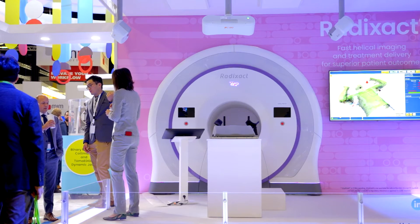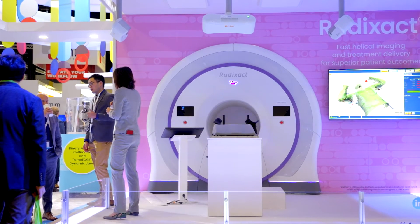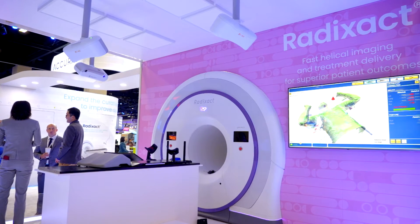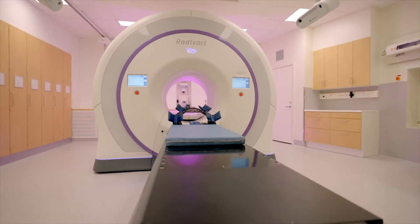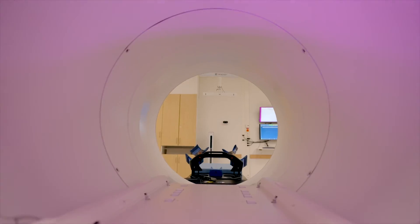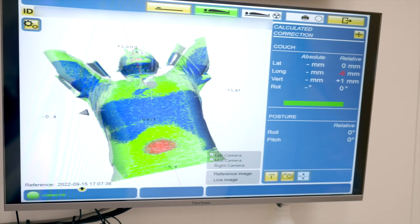The SGRT technique has proven its substantial advantages in clinics all around the world. The Catalyst Plus HD system, now in collaboration and partnership with Acuray, has been developed and integrated into the Radizac system for accurate and easily reproducible setup, real-time motion management, and respiratory gating.